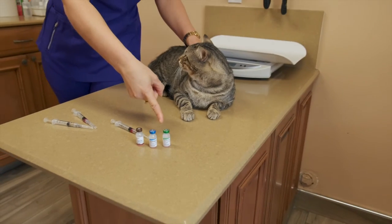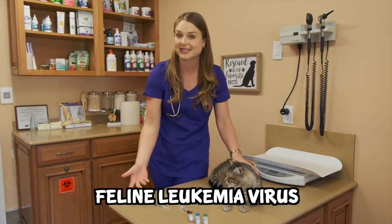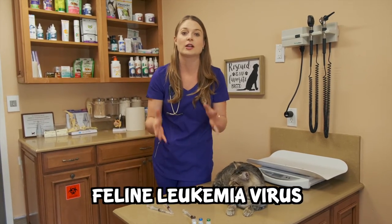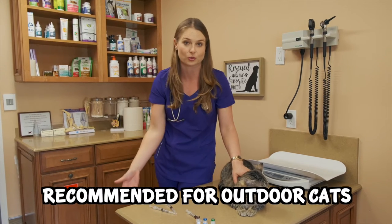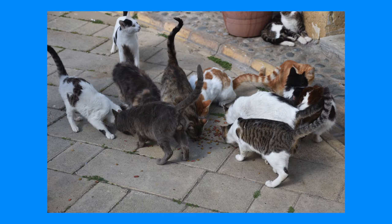A fifth vaccine I'll add is the feline leukemia virus vaccine. This one is important in South Florida for outdoor cats that are exposed to feline leukemia virus through saliva or grooming. It will help protect outdoor cats, and I also recommend it for pet owners who like to rescue cats or simply have multiple cats in their house.